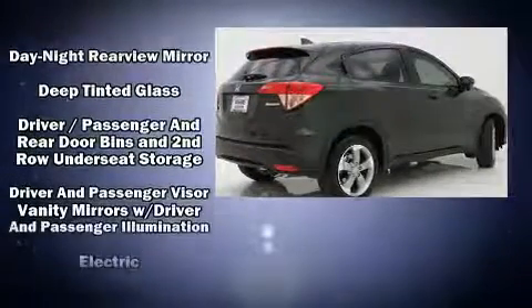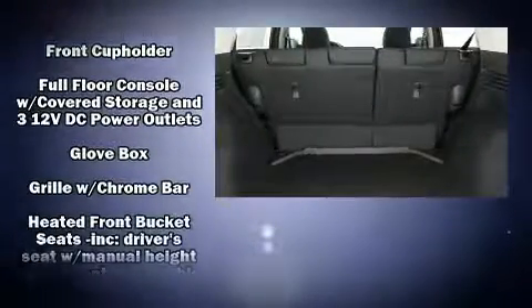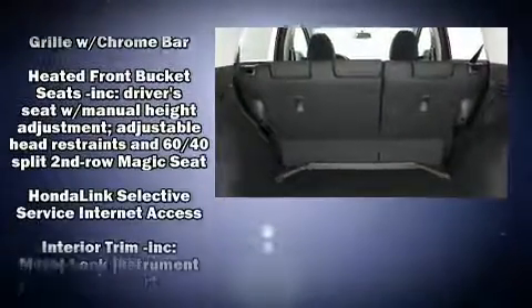Enjoy your favorite music via the stereo system, which includes a CD player with MP3 capability and six speakers, enhancing the audio experience throughout the interior.